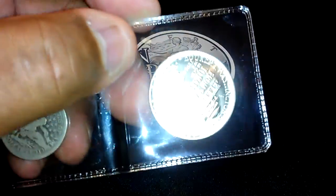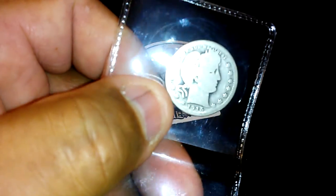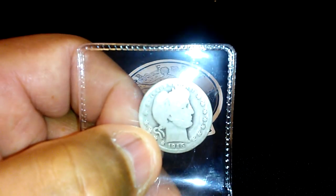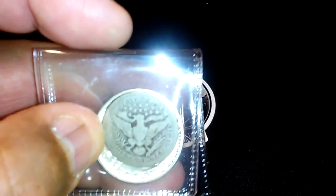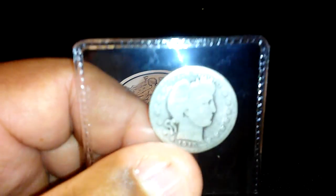Now getting to the next one — as you can see, this is a Barber quarter. For me, this is the most stunning thing I've ever seen. As a new collector, this is the first Barber anything I've ever gotten my hands on, so this is like hitting the lotto for me. You can imagine when you first started collecting and you got that first silver coin or that first old coin — that's how I'm feeling right now.